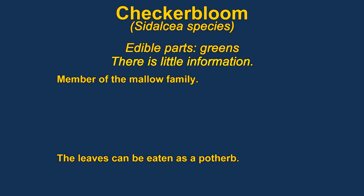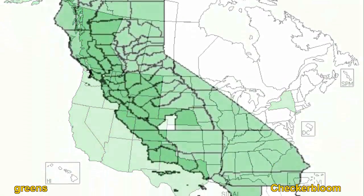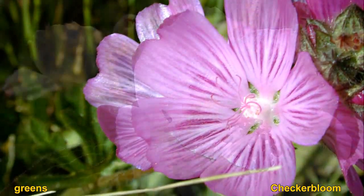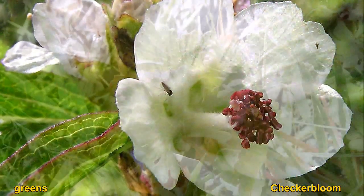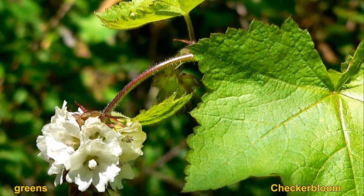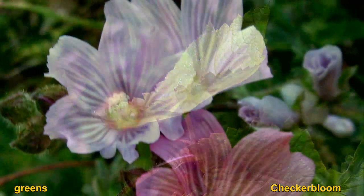Prairie mallow are members of the mallow family, so they're probably not too dangerous, but you should be careful because there is very little information on this particular plant. Sources report that the leaves are edible and can be cooked as greens, but beyond that there's not much information. They are also known as checker blooms or checker mallows.